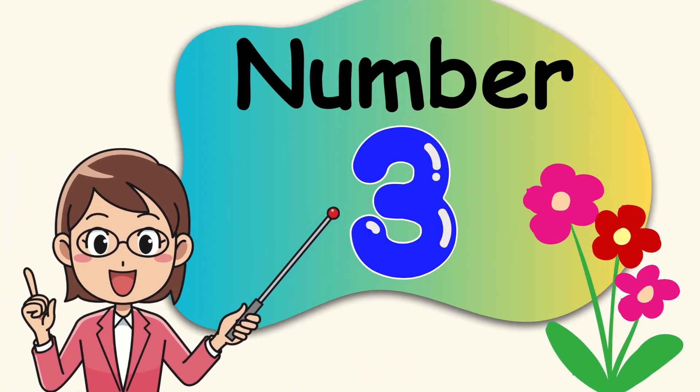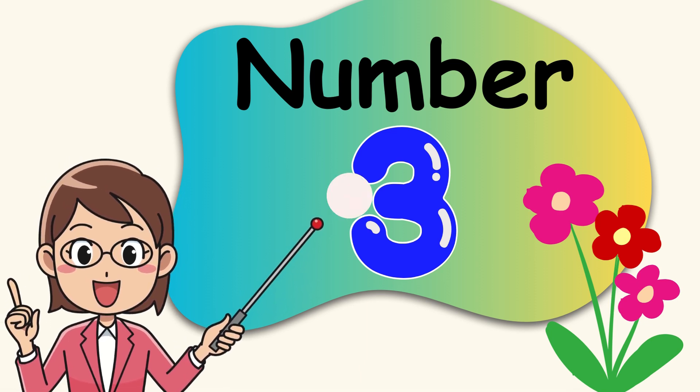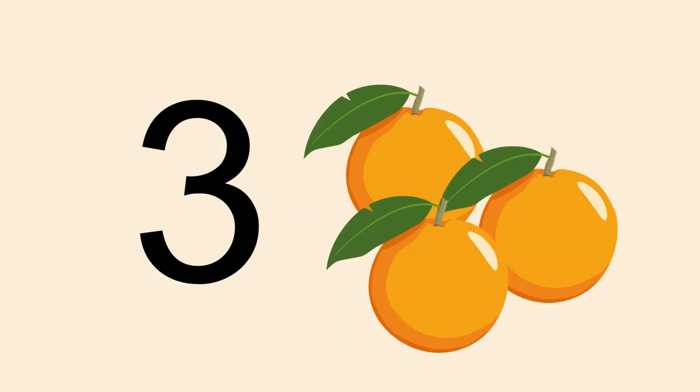Hello everyone, today we are going to learn about number 3. This is number 3. The spelling of number 3 is T-H-R-E-E. How many oranges are there? Can you tell me? Let's count them together.